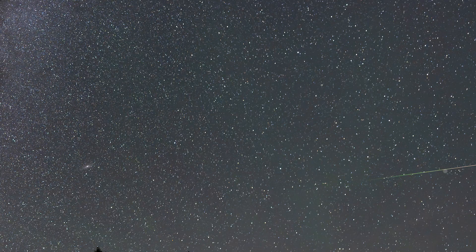The Perseids produce a lot of swift, bright meteors with bright trails and the most fireballs of any meteor shower we have. Perseid meteors come from Comet 109P/Swift-Tuttle, which takes 133 years to orbit the sun.